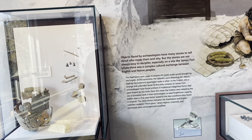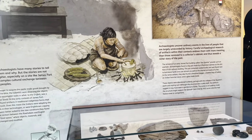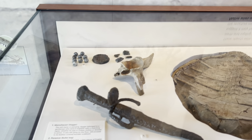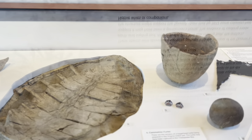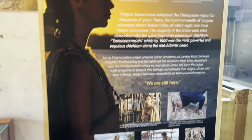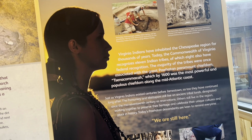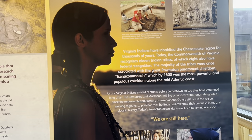Objects found by archaeologists have many stories to tell about who made them and why, but the stories are not always easy to decipher, especially on a site like Jamestown where there was a complex cultural exchange between English and Native peoples. Virginia Indians have inhabited the Chesapeake region for thousands of years. Today, the Commonwealth of Virginia recognizes 11 Indian tribes, of which eight also have federal recognition. The majority were once associated with the Great Powhatan Paramount Chiefdom — Tsenacommacah — which by 1600 was the most powerful and populous chiefdom along the mid-Atlantic coast.